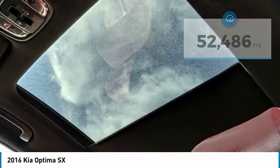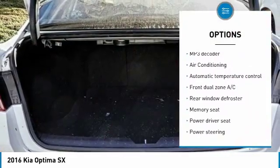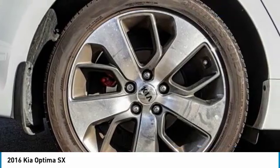Here are some of this vehicle's great options: traction control, navigation system, dual airbags, leather-wrapped steering wheel, air conditioning, power steering, alloy wheels, and four-wheel disc brakes.